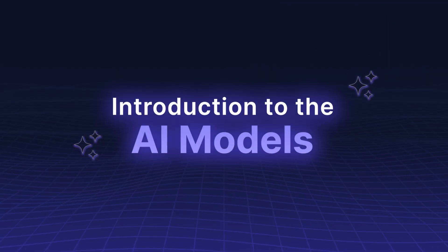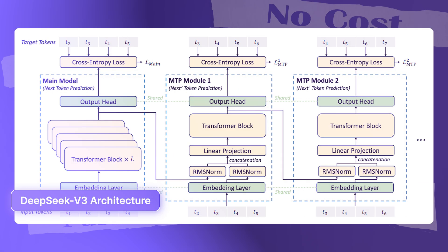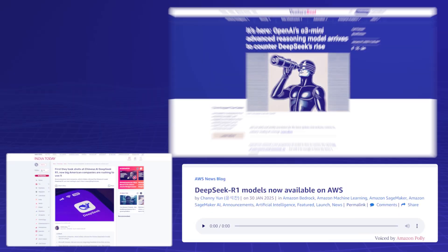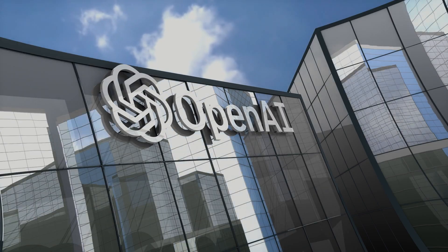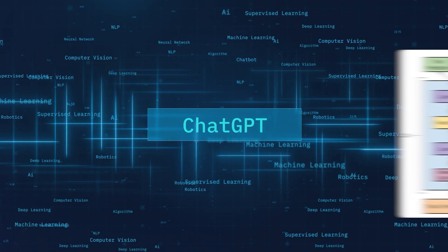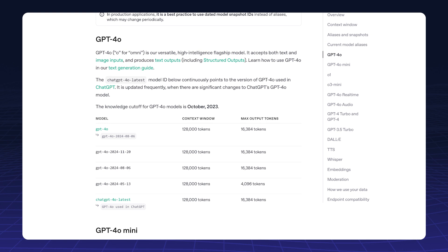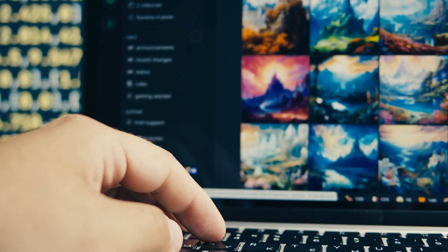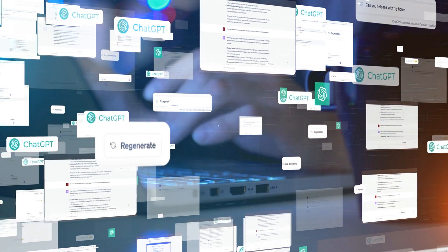Introduction to the AI Models. DeepSeek R1 was developed by the Chinese startup DeepSeek AI and is built on the open-source DeepSeek v3 architecture. Launched in July 2023, it has quickly gained attention for its cost efficiency and domain-specific capabilities. ChatGPT, created by OpenAI, is based on the GPT architecture with versions like GPT-3.5 and GPT-4.0, and is widely used for content creation, customer support, research, and coding assistance — known for its versatility across various topics.